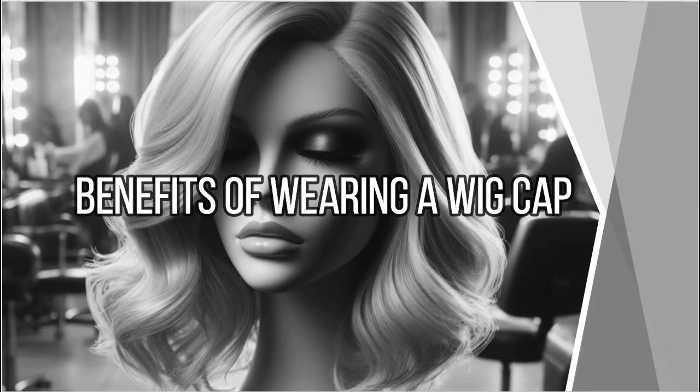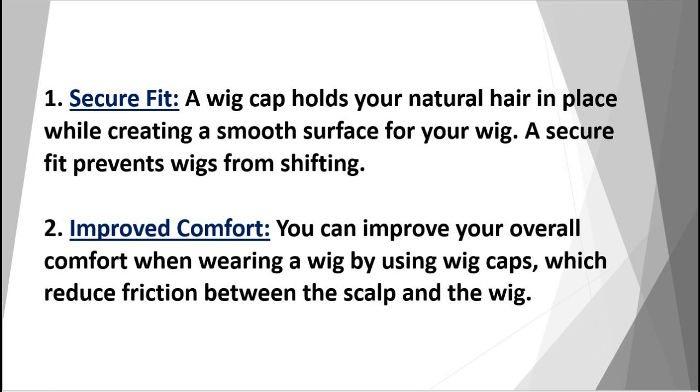Benefits of wearing a wig cap. Secure fit: a wig cap holds your natural hair in place while creating a smooth surface for your wig. A secure fit prevents wigs from shifting.